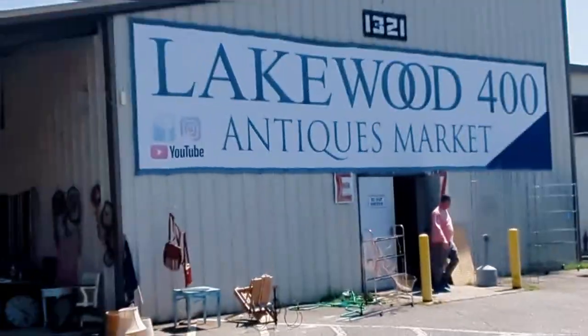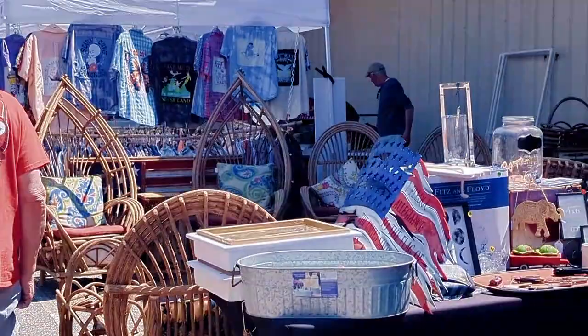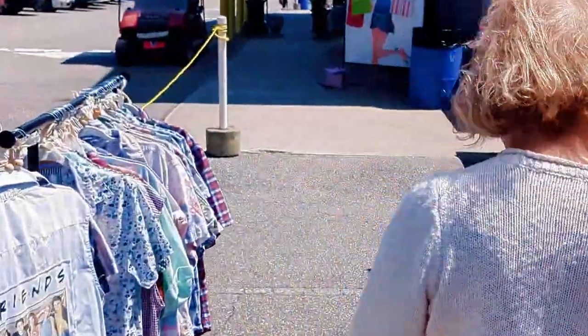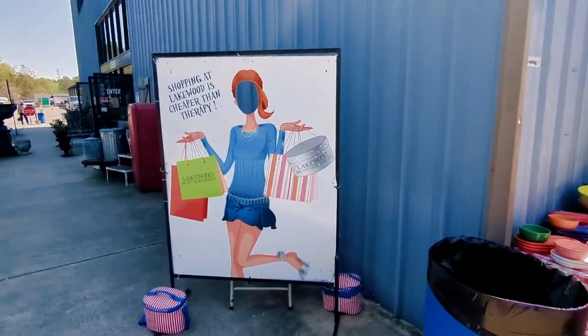Here we are over at Lakewood 400. We finally have our little place — a little Geek Armory spot at the Lakewood 400. Come on over and check it out. This place is fascinating; I never knew it existed. It has just a little bit of everything and a few surprises.